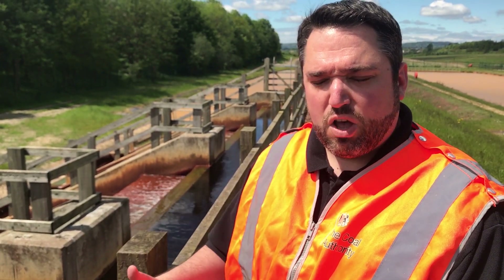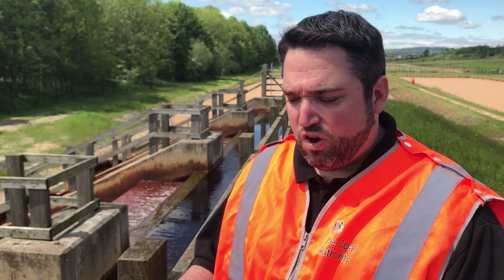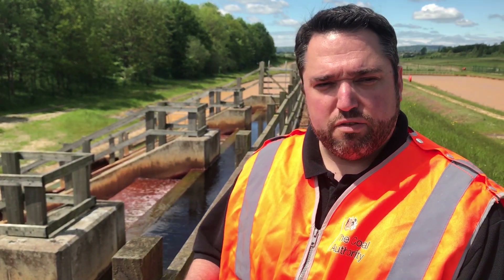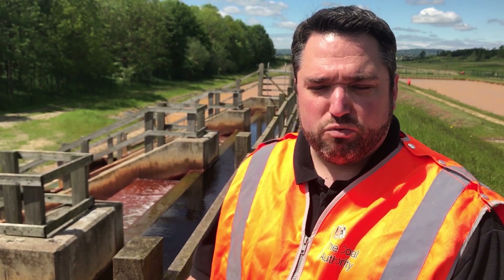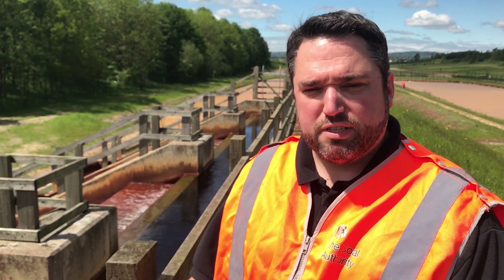The water in this state has quite high levels of unoxidized iron. If we release this water directly into the environment, it could potentially acidify the water courses and cause a lot of iron to coat the base of the river. This would make it hard for invertebrates and fish to survive, which is why we treat it.